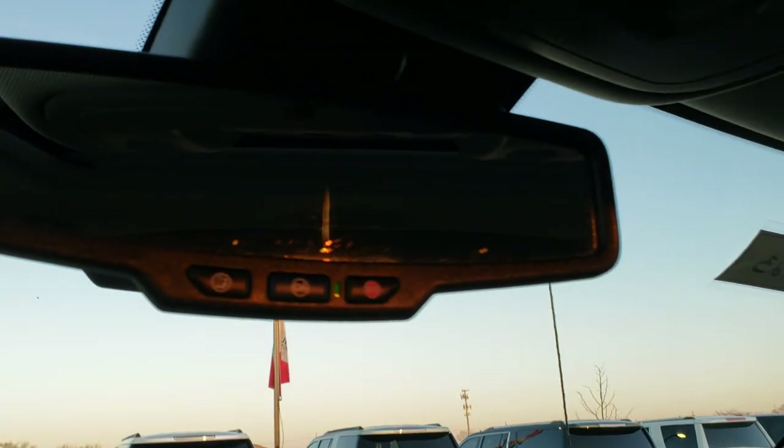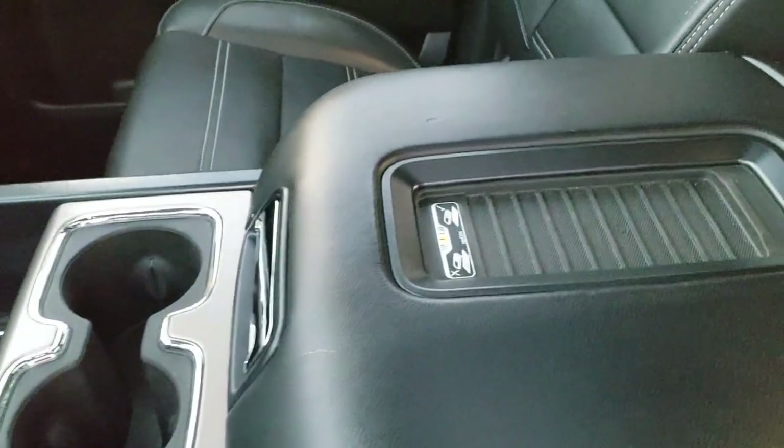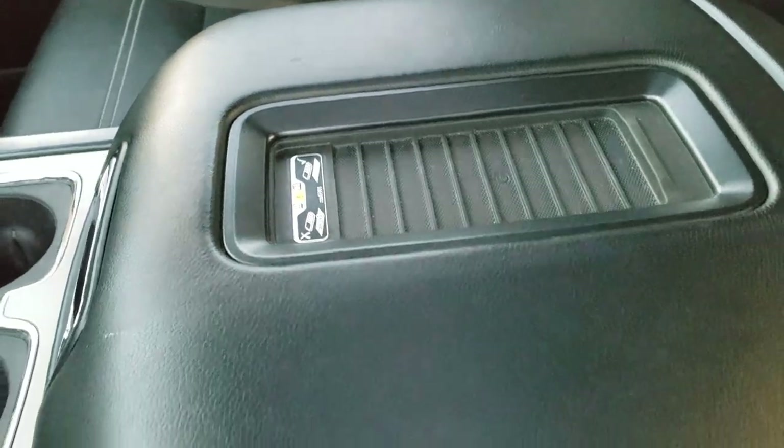SOS and OnStar capabilities in the rearview mirror. This one does have the Bose premium sound system and also has the wireless cell phone charge pad.